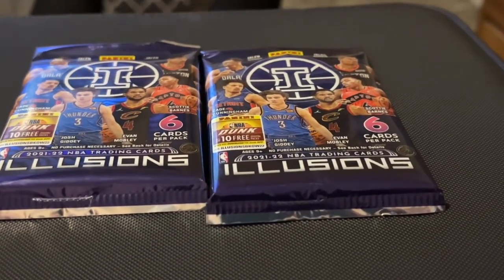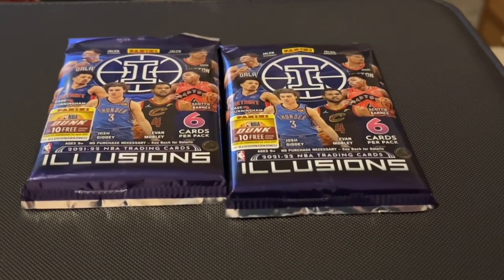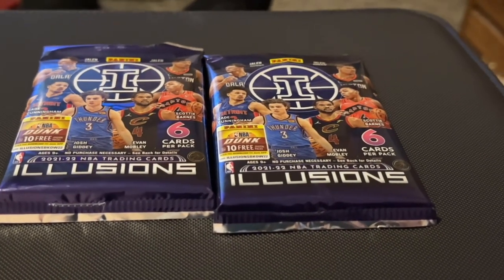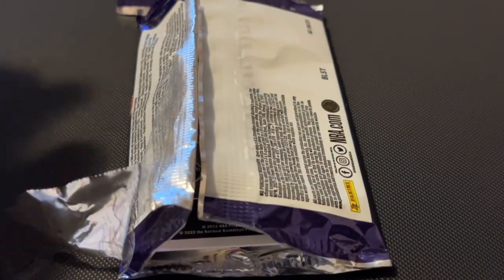I haven't looked up the value of any of these cards. So I'm gonna do some research after I'm done with this video and see if we have any big winners in here. Okay, here's package number five.